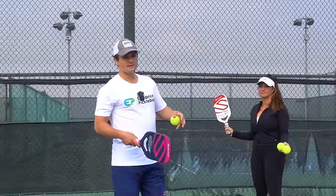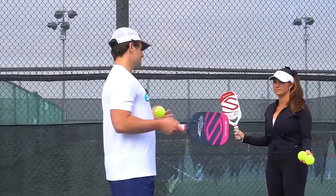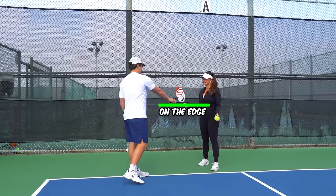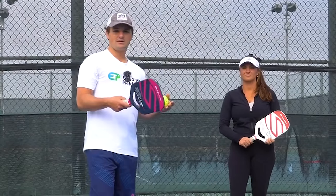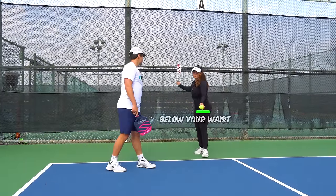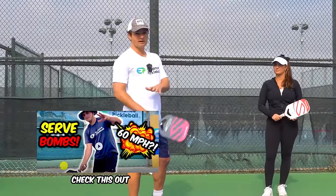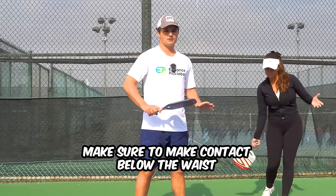In a rec game, it's tough to point out to someone that they're serving illegally. If they're making contact at like shoulder height, that's where it's safe to say something. But if it's just on the edge in a rec game, I'd let a referee make that call. For your own serve, make sure you're serving it lower — below your waist like this. From that angle, you can still hit it really hard if you're using topspin and getting good paddle speed. Just make sure you're making contact below the waist if you're hitting out of the air.